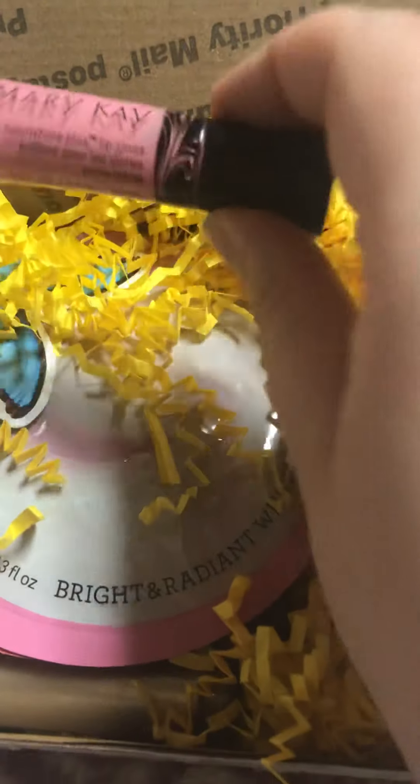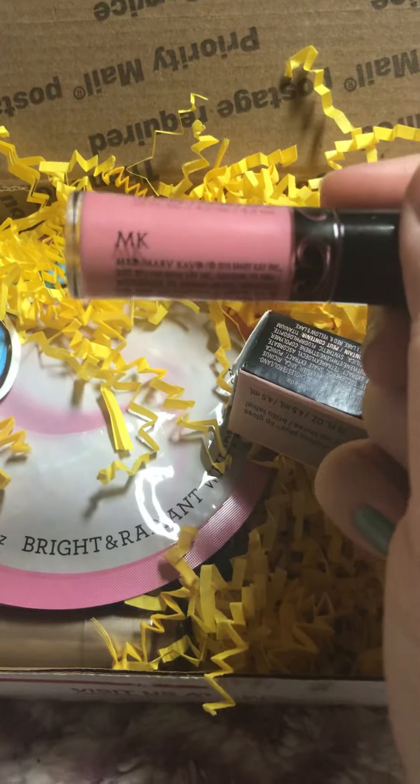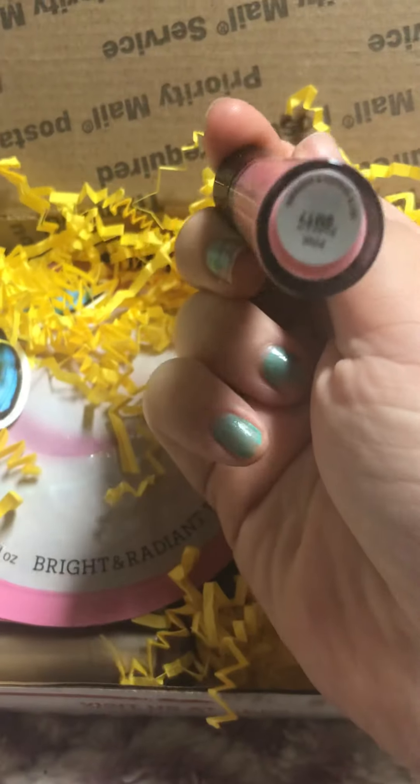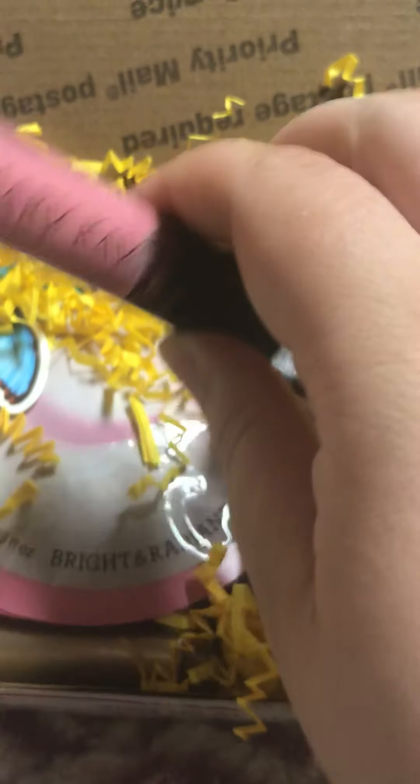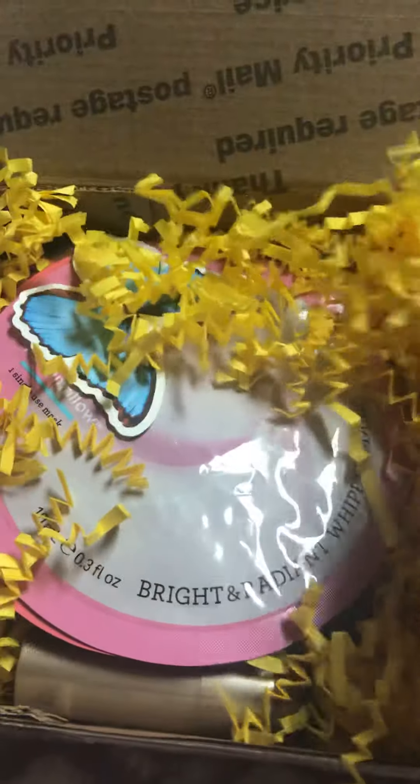Oh, look how pretty. So that's what the color Pink Parfait looks like. Really, really fluffy. I love my lip gloss.